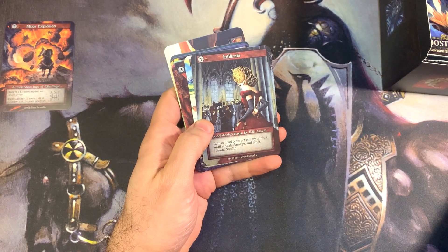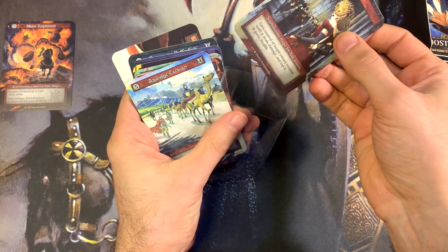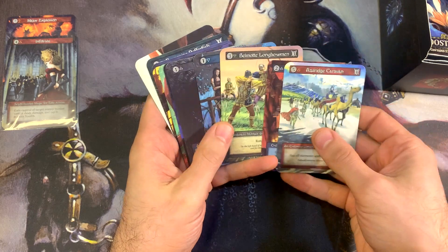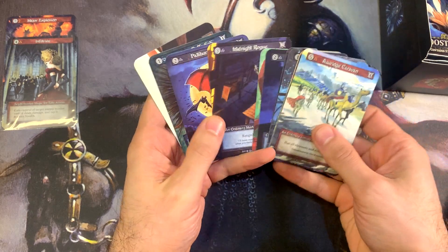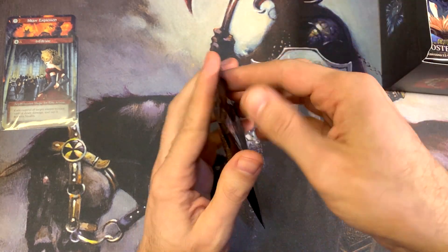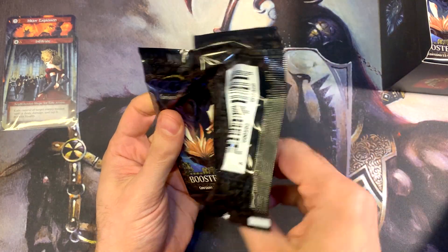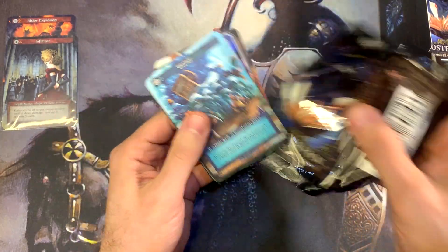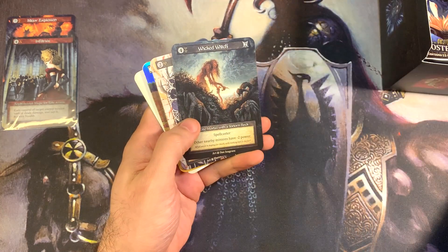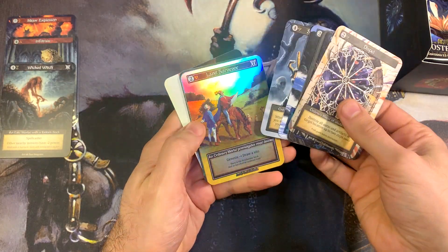We got this elite Infiltrate, which for some reason the foils of this one were selling for a lot, but the non-foils not so much. It's kind of like an Act of Treason, so even though it's a nice piece of artwork I don't really see that card going anywhere. We've got some exceptional cards right there, and elite Mortal, and an ordinary.